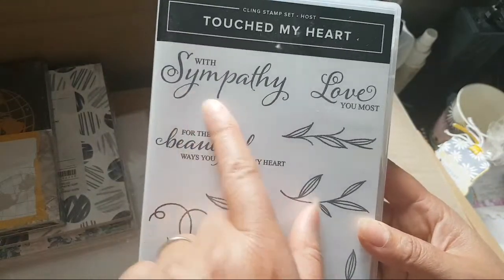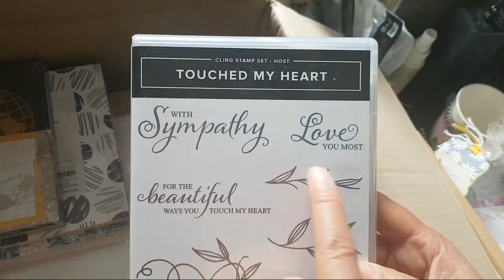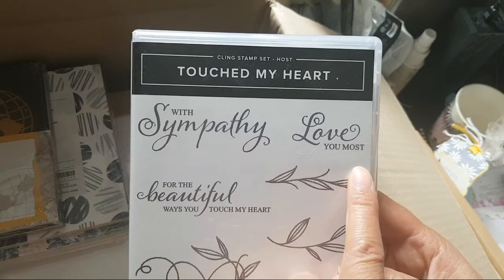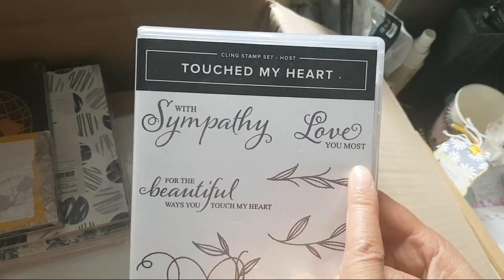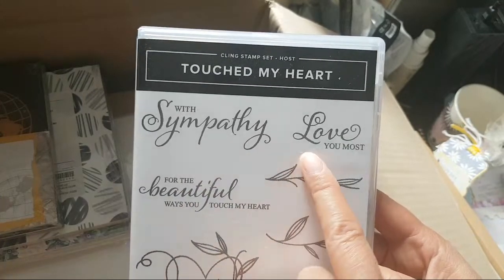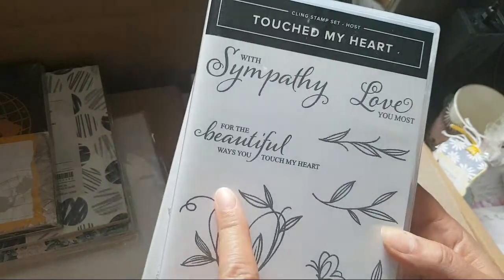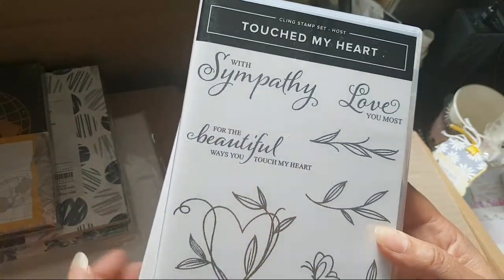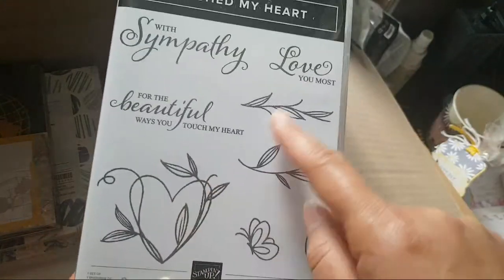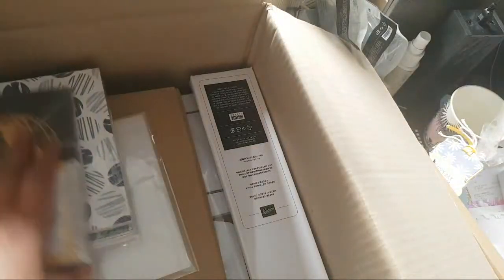I like this — it's a lovely sympathy sentiment font. 'Love you most' — I don't get that. Shouldn't it say 'love you the most'? Anyway, I like the word 'love' — I think I can use that. 'For the beautiful ways you touch my heart' — oh, that's nice. And I really like these scrolly bits. These are going to be making a feature on my one-sheet wonders, for sure.